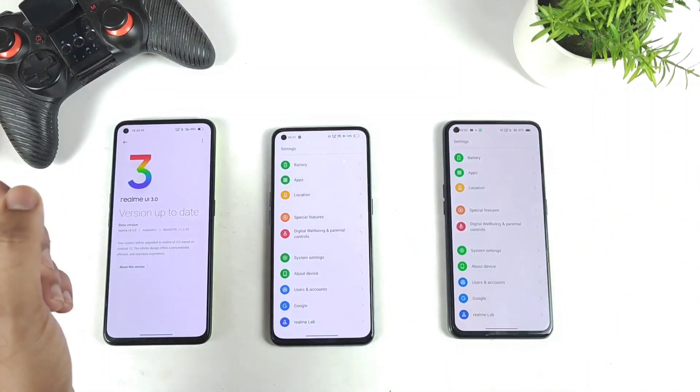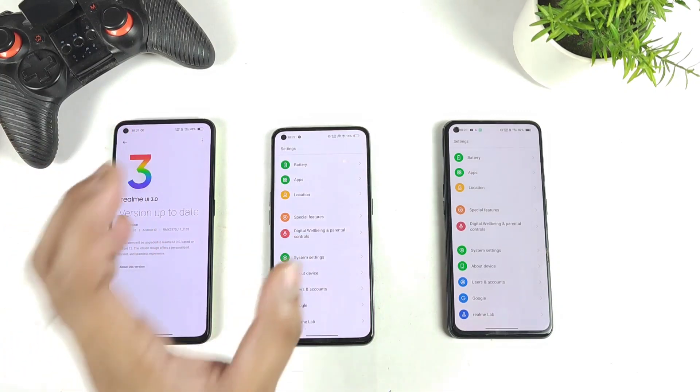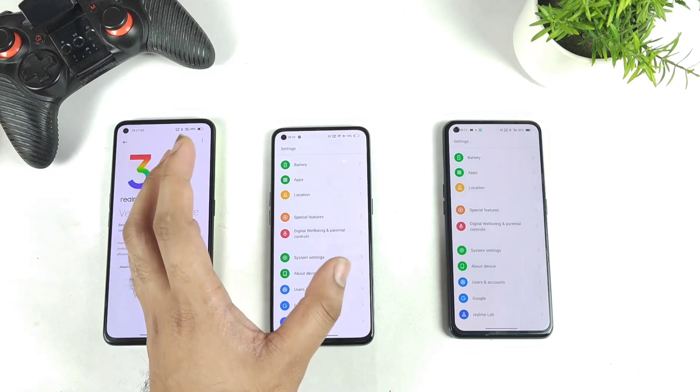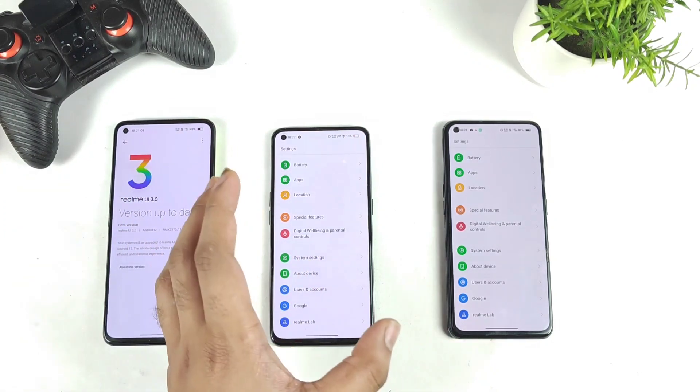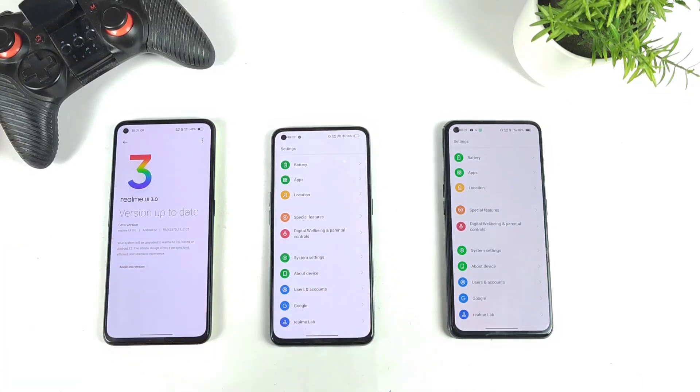I'm getting plenty of comments asking when the stable version update will arrive, so to summarize: in March we'll be receiving the stable version of Realme UI 3.0 on all three of these smartphones. Thanks for watching, and signing off — bye!